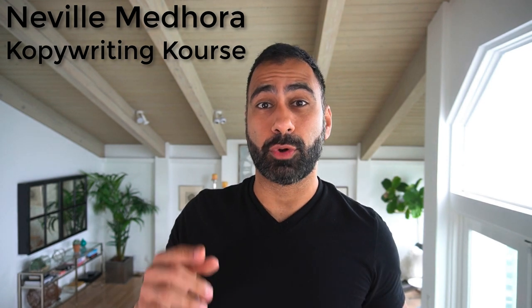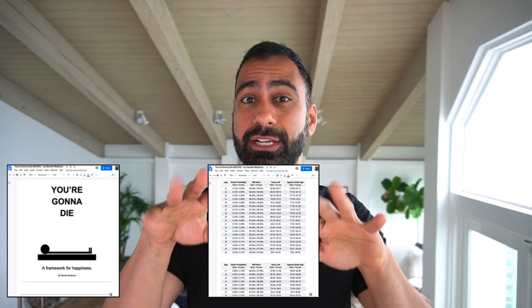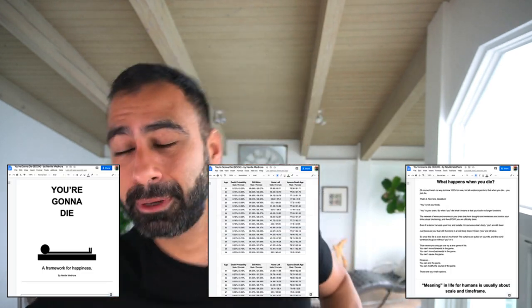Today, I wanted to talk to you about how I wrote a book from a simple Google Doc. That's right. I opened up a simple Google Doc for free, started typing in it, and ended up with a published book.